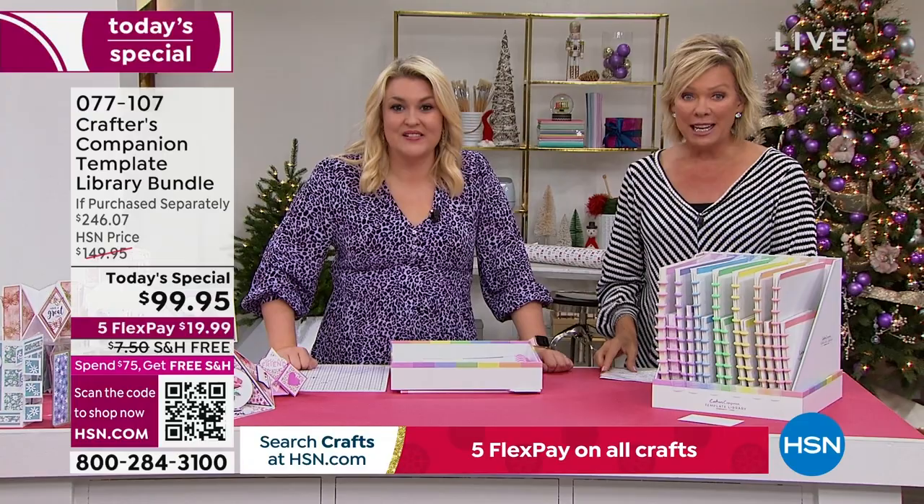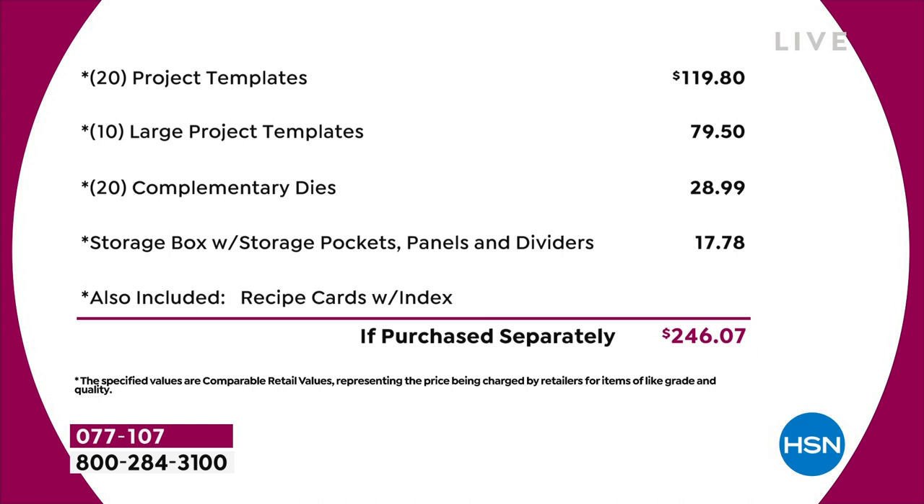I'll let you go through the list because it's a long list. We've got 20 of the project templates at $4.95 each — that's $120 just in that. Then you've got 10 of the large project templates, another $80 worth. You've got a 20-pack of complementary dies, that's nearly $30 on the dies. The storage compartment's worth another $18. The value in the recipe cards and the education program — we're not even putting a value on that. Just the physical product, you're talking close to $250 of value.